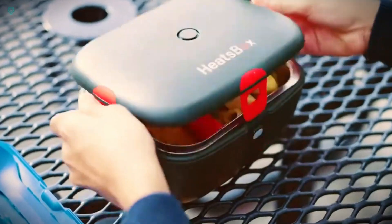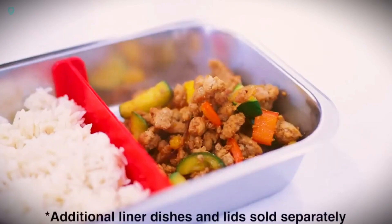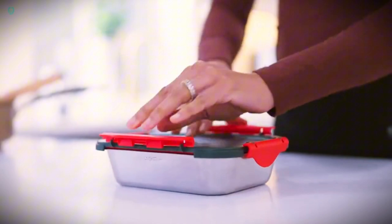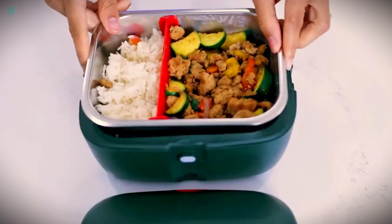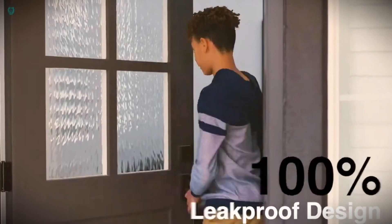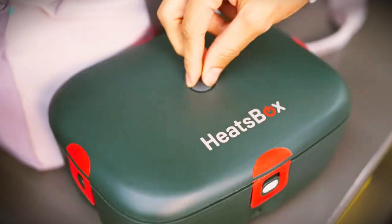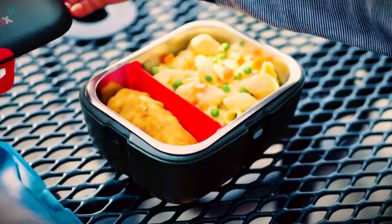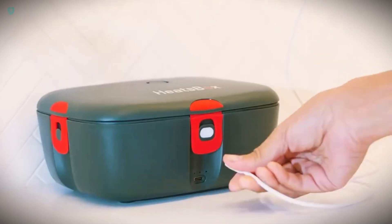Get ready for the Heats Box. Along with your usual tasks, office workers need to remember to turn on their self-heating lunchbox 15 minutes before their meal. This Swiss creation operates on a rechargeable battery, providing enough power for up to two meals, plus it comes with an extra container to keep your food separate from the electronics. While it's smartphone-controlled for convenience, heating up dishes like soup or meat takes about half an hour, which might be a bit too long for many office workers. The price tag for this high-tech lunchbox is approximately $180.